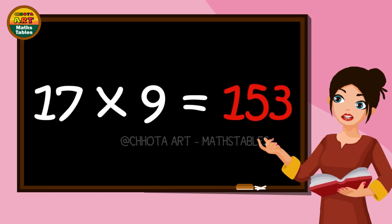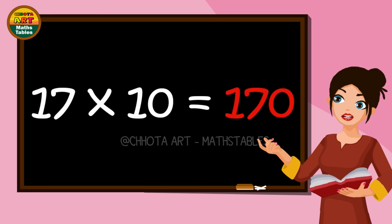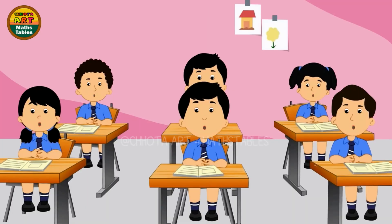Seventeen nines are hundred and fifty-three. Seventeen tens are hundred and seventy.